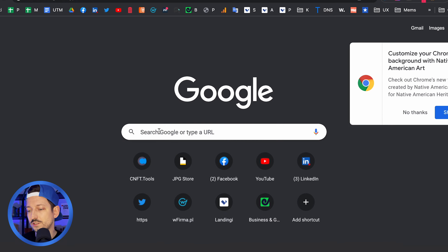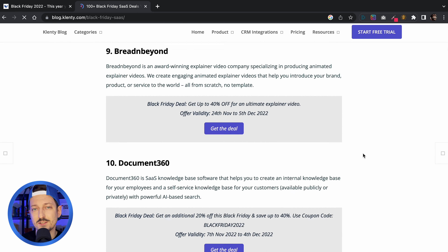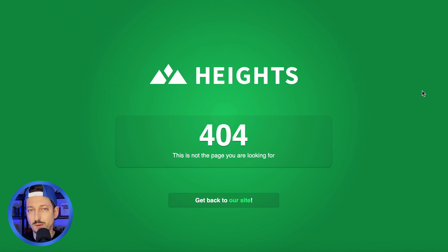The last example comes from Heights. I found this landing page by searching 'best SaaS Black Friday deals' on Google and clicking the first organic result. I was surprised that clicking on Heights' offer led me to an error page saying the page doesn't exist and I should go to the homepage. I wanted to show this example because it's a waste of traffic. What they could do is set up a redirection from that URL to their actual valid Black Friday offer, or at least put a web form on that page saying the deal is over but you can sign up for next year's Black Friday deal.